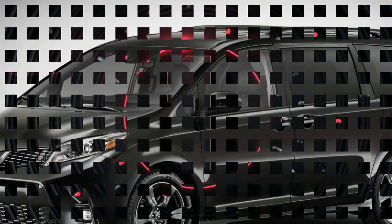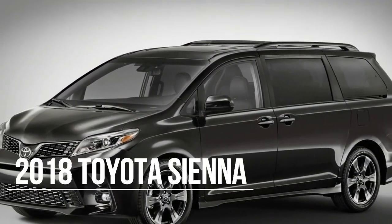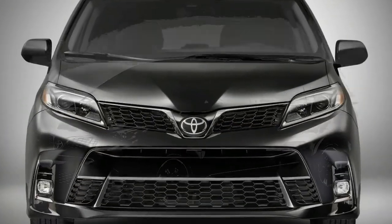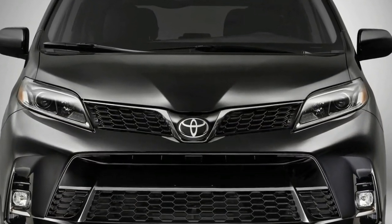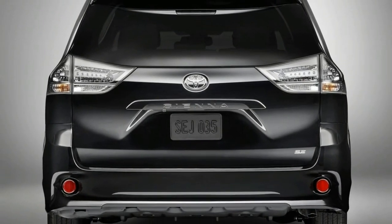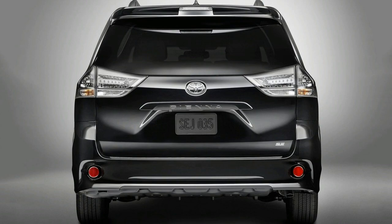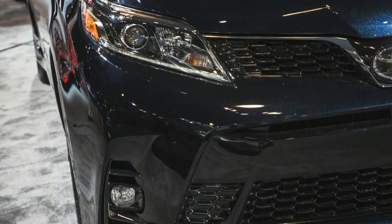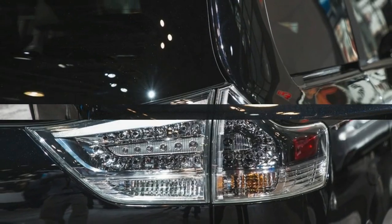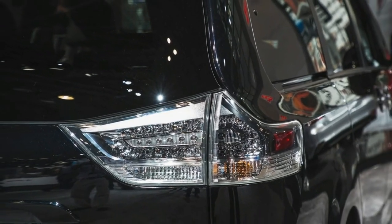Number 1: The standard features of the Toyota Sienna L 8-passenger include a 3.5L V6 296 horsepower engine, 8-speed automatic transmission with overdrive, four-wheel anti-lock brakes, ABS, airbag occupancy sensor, automatic 17-inch aluminum wheels, distance pacing, ABS and driveline traction control, and electronic stability.